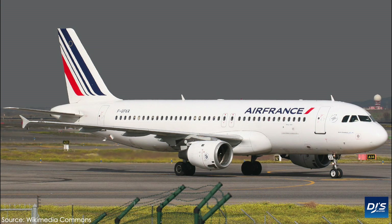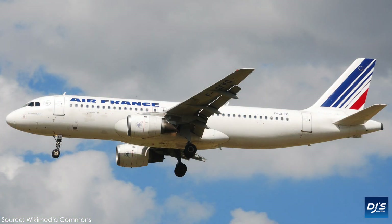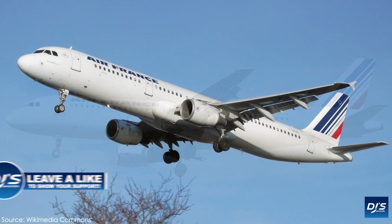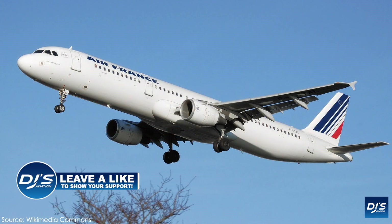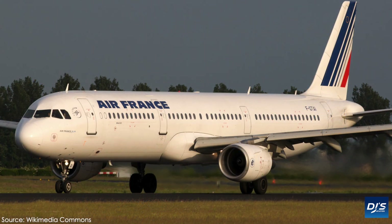They also fly the Airbus A320-200, and will very soon technically be welcoming additional A320s as Joon shuts down and all aircraft that fly with that carrier are transferred back over to Air France. They also fly two variants of the A321, with the A321-100 and A321-200 featuring. However, they do not have orders placed for the newer, extremely popular A321neo or any of the other variants attached to this particular new engine option aircraft.